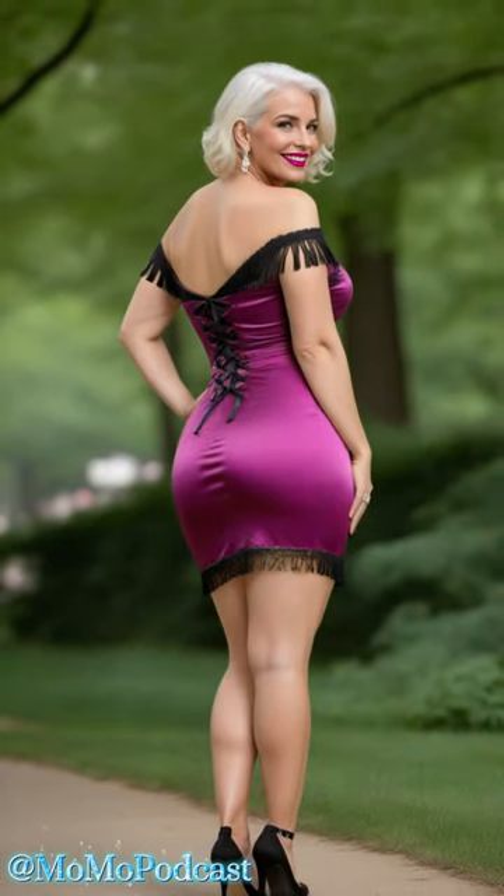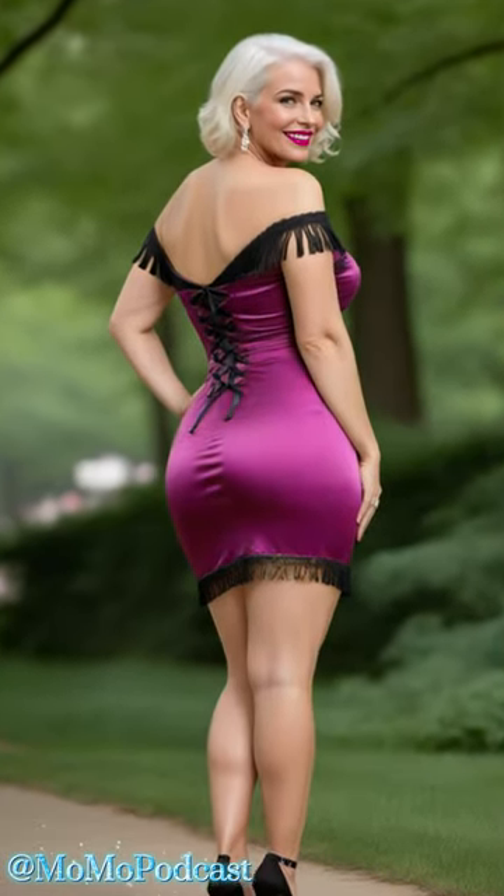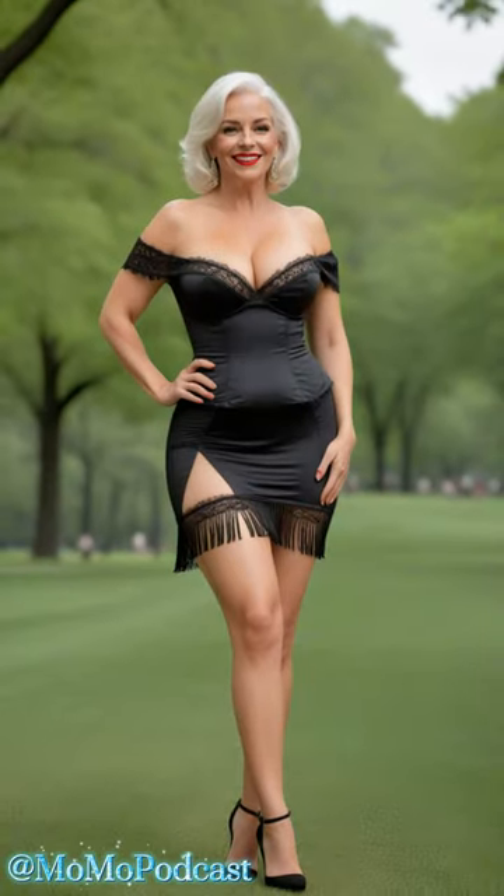Imagine the smooth, luxurious feel of satin against your skin, the way it drapes effortlessly, accentuating your curves in all the right places. And let's not forget the versatility of the satin mini dress.